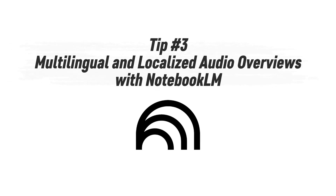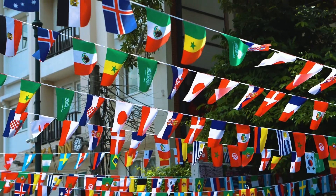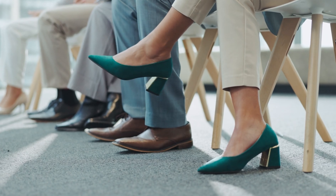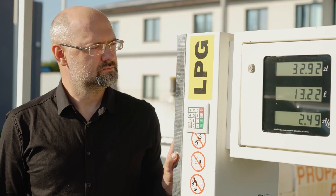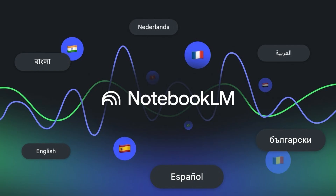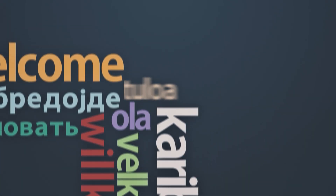Tip number three: multilingual and localized audio overviews with NotebookLM. Here's a common problem — you can't speak every language, but your audience might. Hiring bilingual narrators or translators takes time, costs extra, and limits how far your content can reach. That's where NotebookLM's multilingual audio overview comes in. It lets you automatically generate voiceovers in multiple languages, all from the same research notebook.